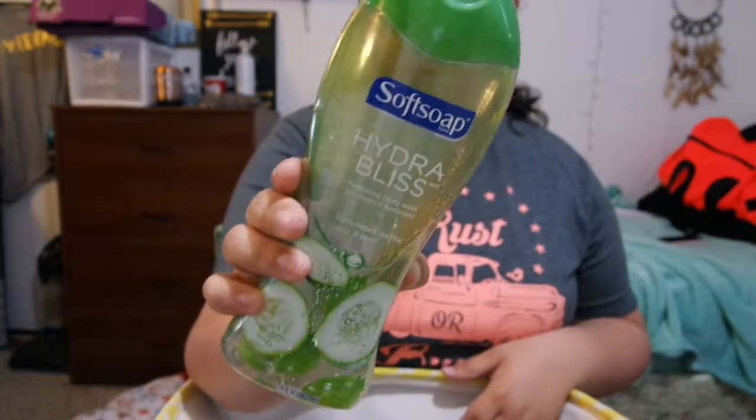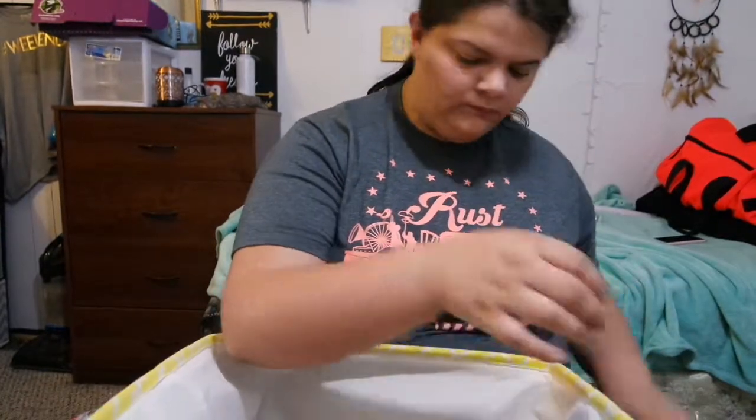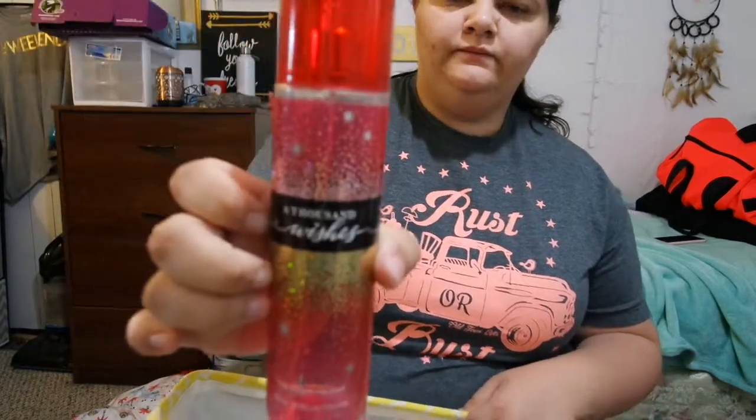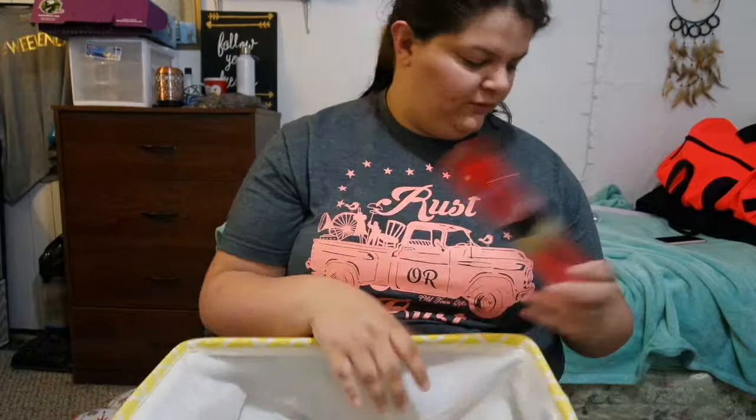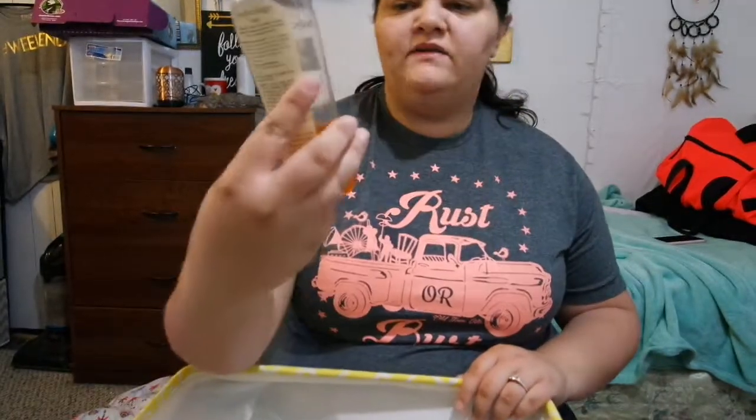Next I have my A Thousand Wishes fine fragrance mist from Bath & Body Works. There's basically nothing left — I love this stuff and I would definitely repurchase it.